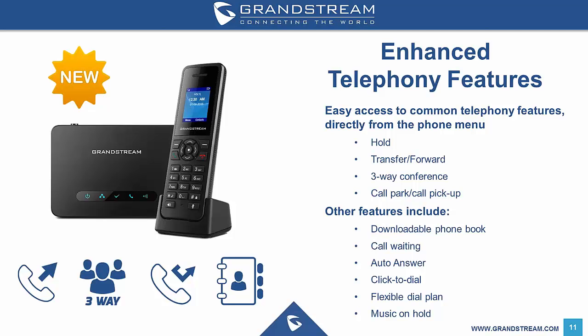Currently the DP750 base unit retails for $105 plus GST, and the DP720 handsets retail for $100 plus GST.